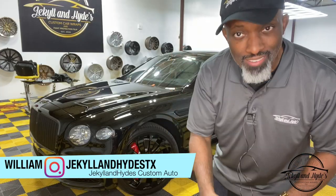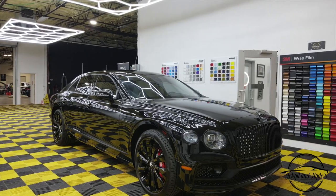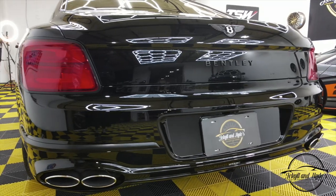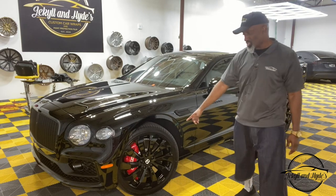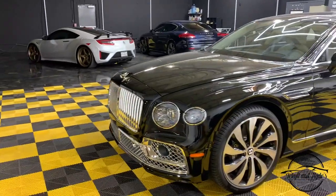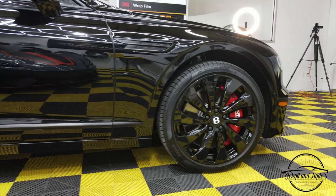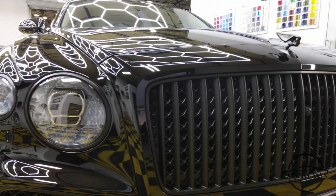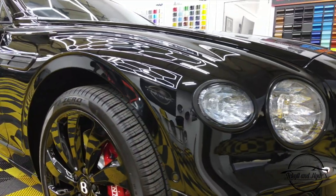Welcome back to another episode of Jekyll and Hyde. The B on the wheel stands for black — big, black, and bold. That's right, the Bentley Flying Spur, four-door sedan, all the way blacked out. Not only did we black it out, we PPF'd it front to back, polished the rims, added red brake calipers for that extra touch, and ceramic coated this bad boy. It's got the works.